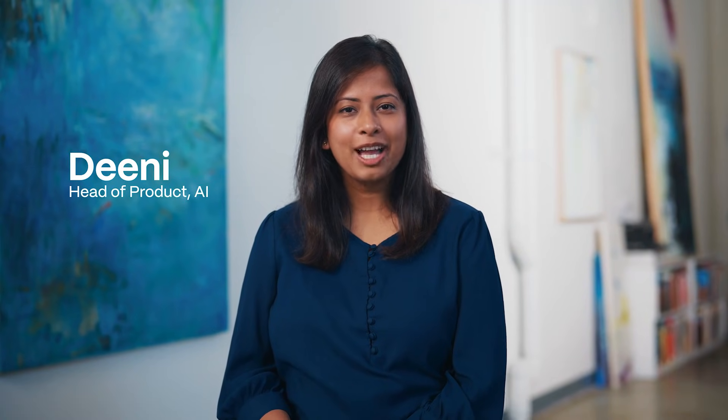Hi, I'm Dini, Head of Product for AI at Gamma. Today I'm excited to share with you a massive feature we've been working on at Gamma for the past several years.